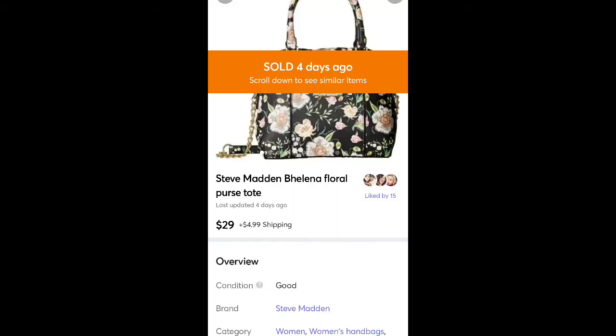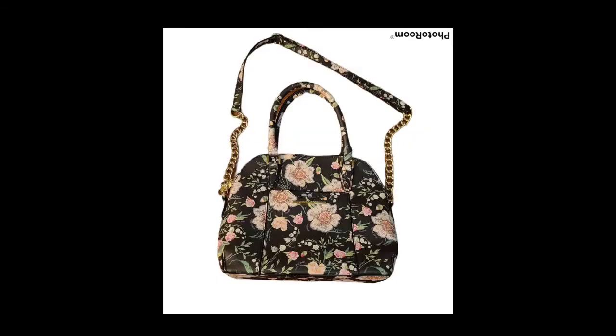This is a purse — I can't remember if I got it for free or at a yard sale. If I got it at a yard sale it was a dollar. But it sold for $29 plus shipping. It's Steve Madden brand. It was super pretty, looked almost brand new. I almost wanted to keep it, but I didn't.